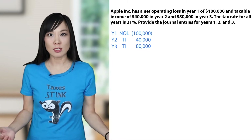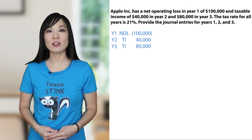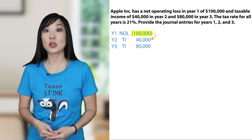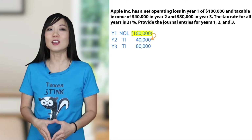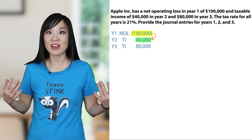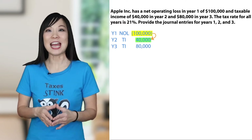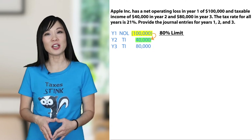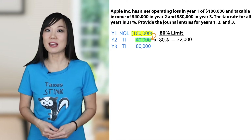Net operating loss sounds bad, but here's the bright side: we don't pay tax in the year of loss, and net operating losses get carried forward and offset future taxable income. We carry forward year one's negative $100,000 to reduce taxable income in year two. It's big enough to cover all $40,000 and then some. But net operating losses only cover up to 80% of taxable income in any one year. $40,000 times 80% equals $32,000 — that's the 80% limit in year two.